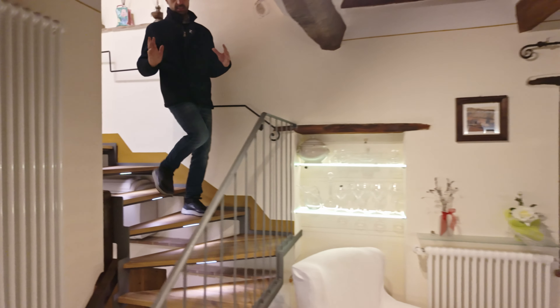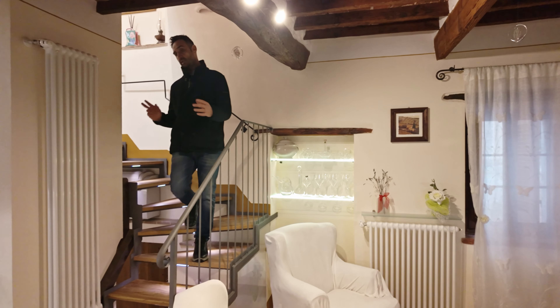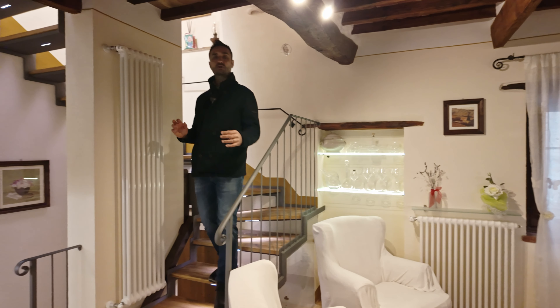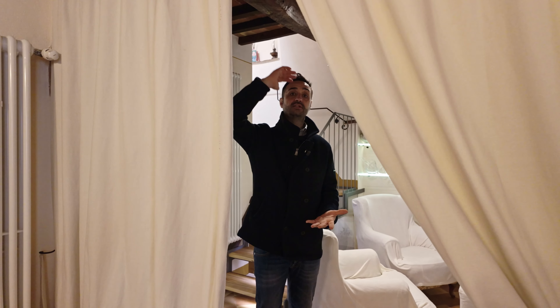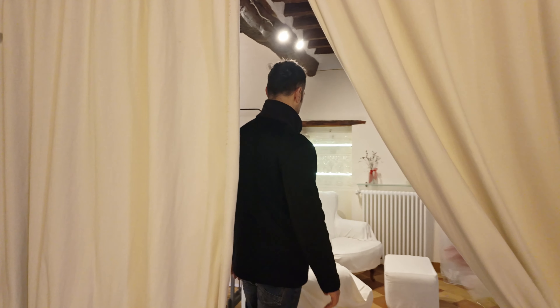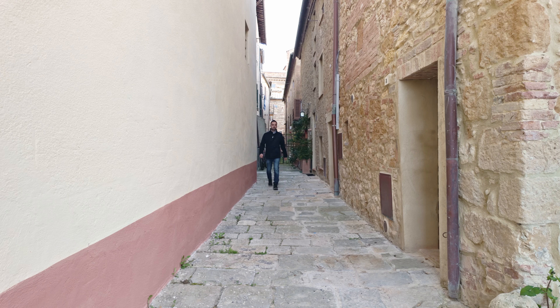We are in the middle of Pienza, and this is a completely independent apartment — there is no condominium. The front door leads inside, and the house from the ground floor all the way to the roof is your property. This is very important because you have no noise from neighbors and nothing shared with somebody else.